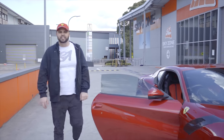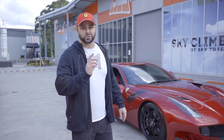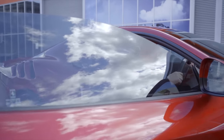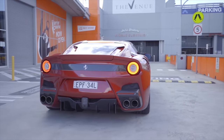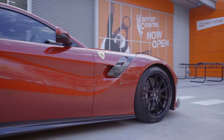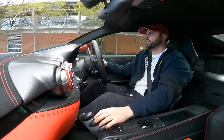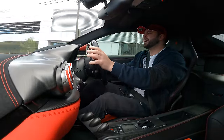Enough of the talk and the introduction — it's time to take this car for a spin. You can see this grin on my face; I'm just too excited. Oh my gosh. I've got to put this in manual mode. The V12!